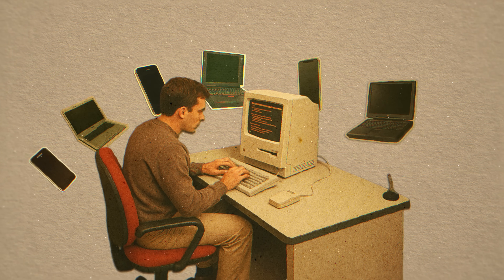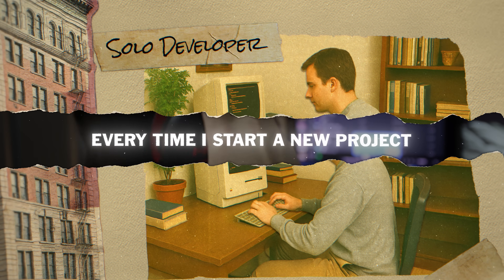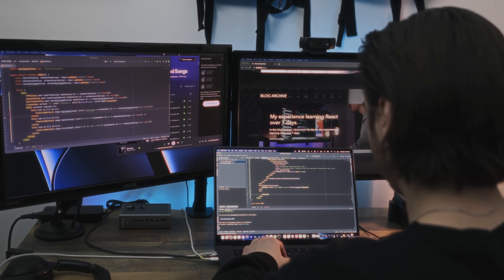I've been building mobile and web applications for almost a decade for corporations and more recently as a solo developer. Every time I start a new project I basically follow the same exact path. Working on a multi-team corporate project is a bit different, however I've pulled the most valuable lessons from the corporate world and adapted them for my own solo development.